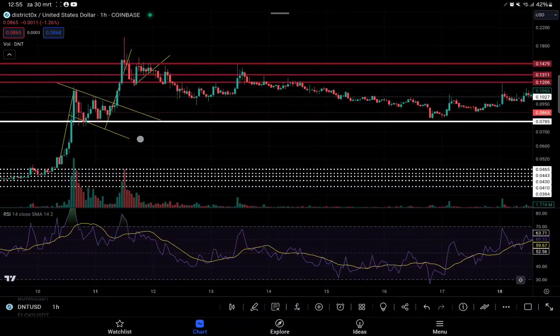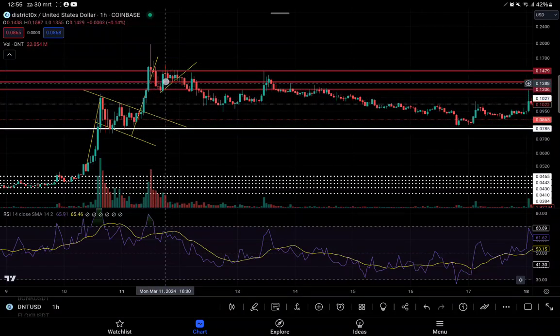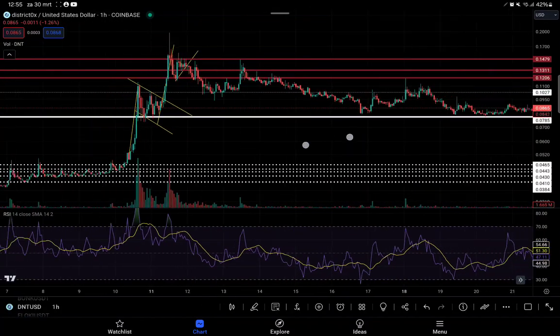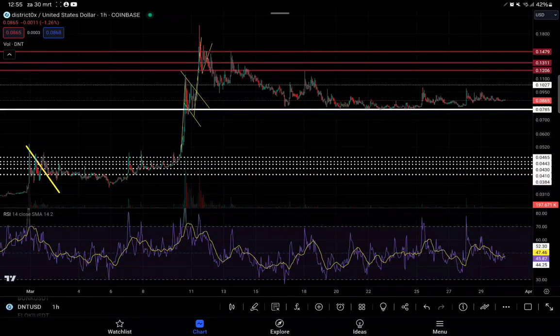In the past, when we held this support level we saw a push all the way to 0.1479, and even to the top at 0.1974 — so almost 0.20. As of right now we are seeing this boring sideways movement.